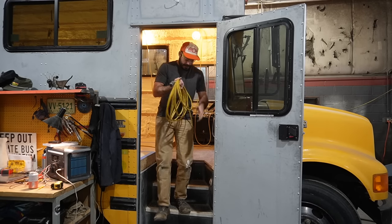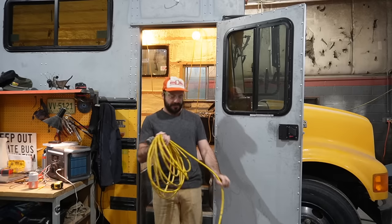Did you know that by the end of their career, the average contractor will have spent 420 days wrapping extension cords?